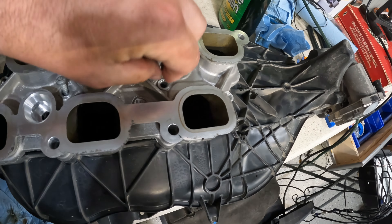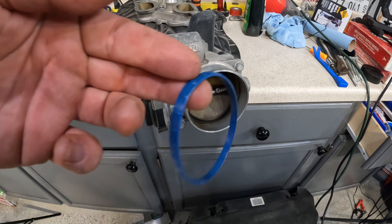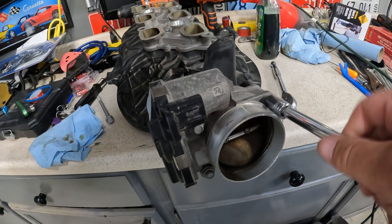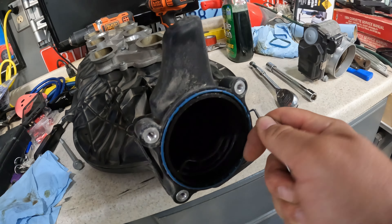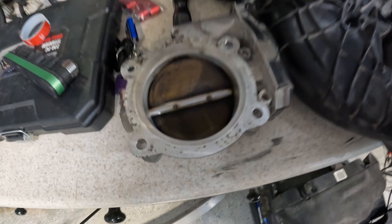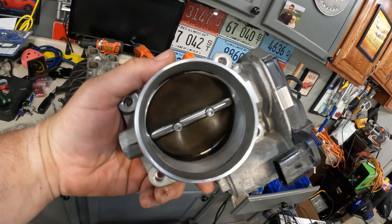We're also going to pull the throttle body off because the kit includes a new seal for it as well. To remove the throttle body it's just four 10-millimeter bolts. You can see the old seal — use the pick to pop that out — then clean up the throttle body, put the new seal in. This would be a good time to spray throttle body cleaner inside, or use Simple Green on a rag to wipe everything down and get it clean.